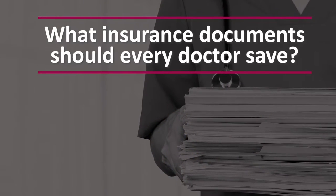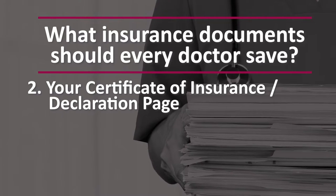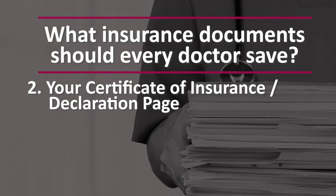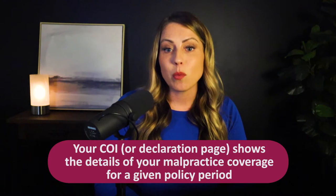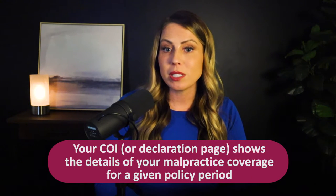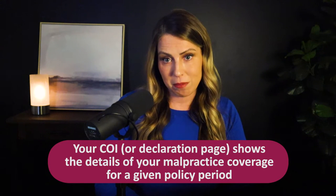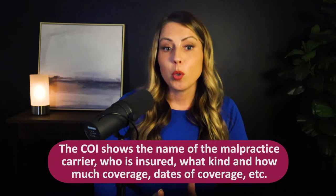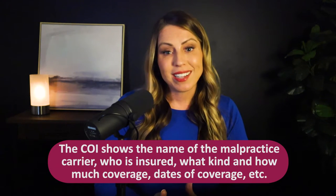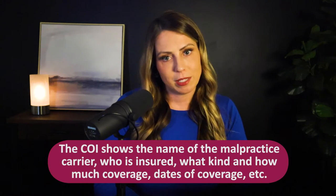The second key document that you need to have is your certificate of insurance — also called a COI — or your policy declaration page. Your COI or declaration page is a one-page document that shows the details of your malpractice coverage for a given policy period. It lists the name of the malpractice carrier, who is insured, what kind and how much coverage, the dates of coverage, and so forth.